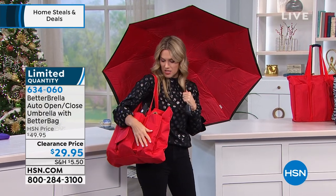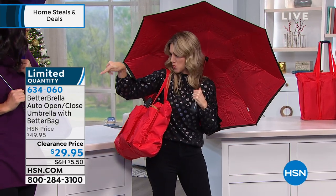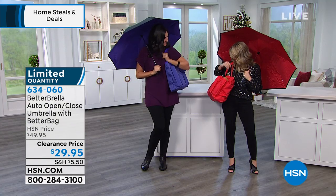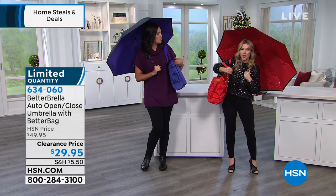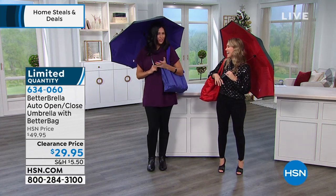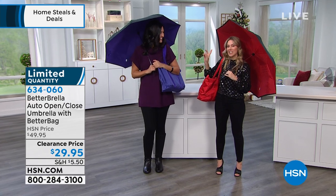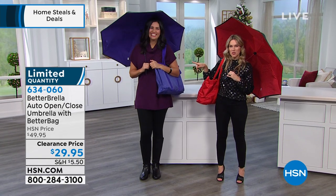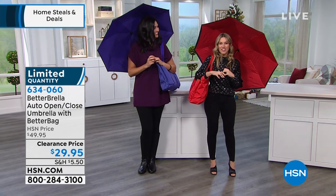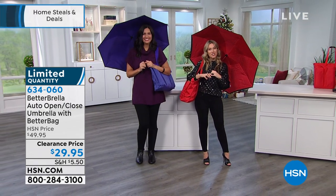It comes with the tote bag that I think you're going to find you use on a daily basis — it really is such a fashion statement and it's going to hold so much. You're always going to be protected. I've got shoes, water bottle — you're the errand-work girl and I'm ready for my niece and nephew. Less than 200 available in the purple; the red is still there. Thank you, Laura, for bringing in this great deal — we'll see you by Friday. We'll be back with more Steals and Deals.